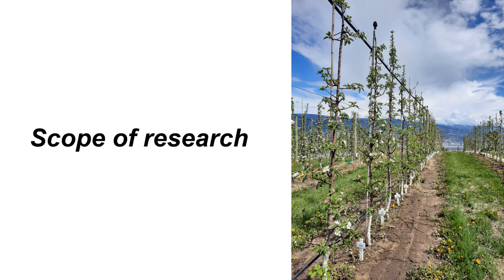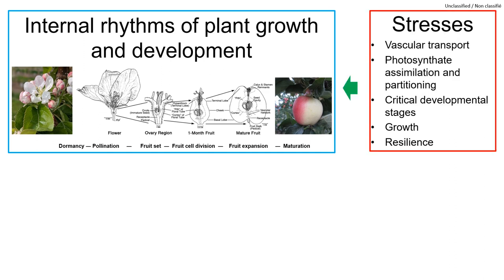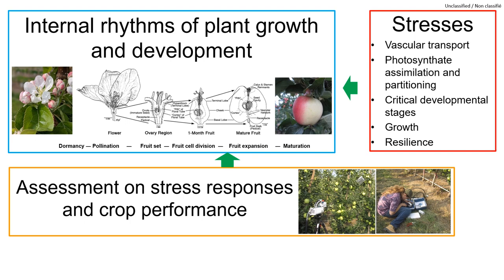The scope of our research: about 70% of our research activities are carried out in field trials and 30% in lab or in greenhouse to investigate the internal rhythms of plant and fruit growth and development. Fruit trees are exposed to various stresses around the year such as water deficit and temperature extremes. We are interested in the impacts of abiotic stresses on water transport, photosynthesis, critical developmental stages such as fruit set, fruit growth, fruit quality and yield, and crop resilience. We use instruments to investigate physiological mechanisms underlying stress responses and to assess crop performance under horticultural mitigations.